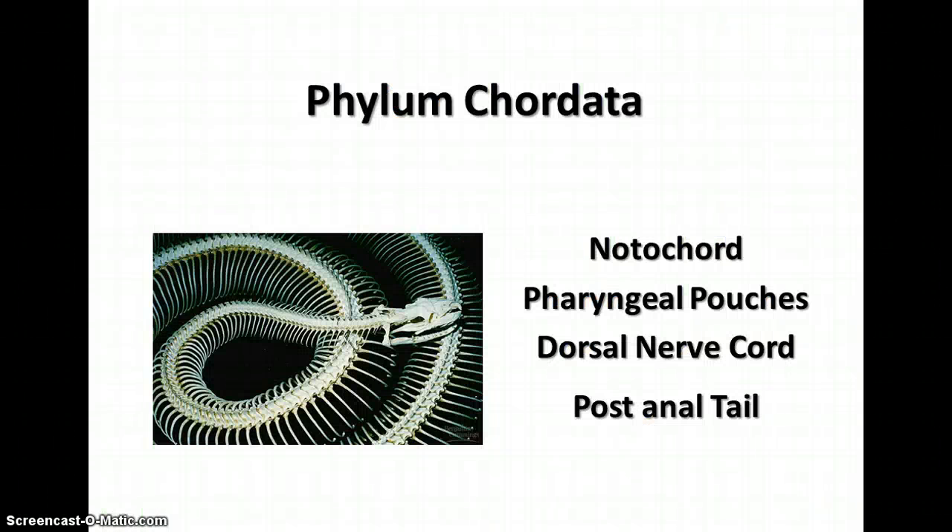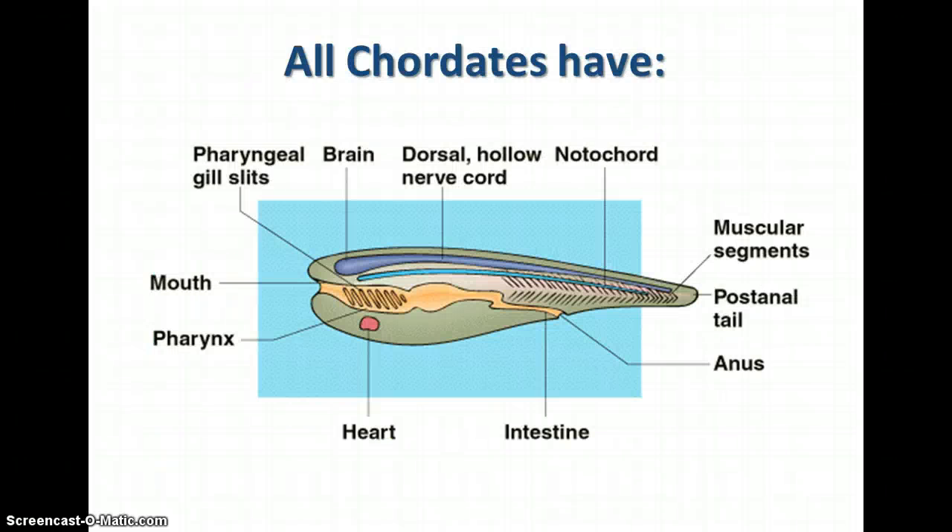Phylum Chordata — all members have a notochord, pharyngeal pouches, a dorsal nerve cord, and a post-anal tail. This is a diagram of a generalized chordate. Remember that some chordates have all these features in their adult life, while others have them only in the embryo stage.